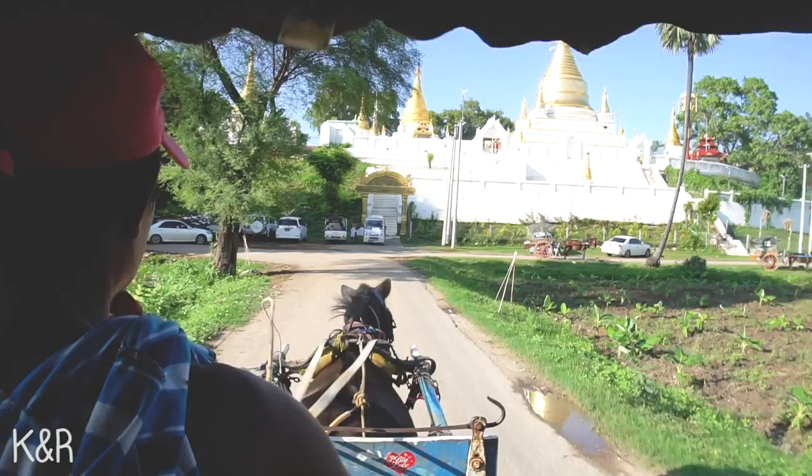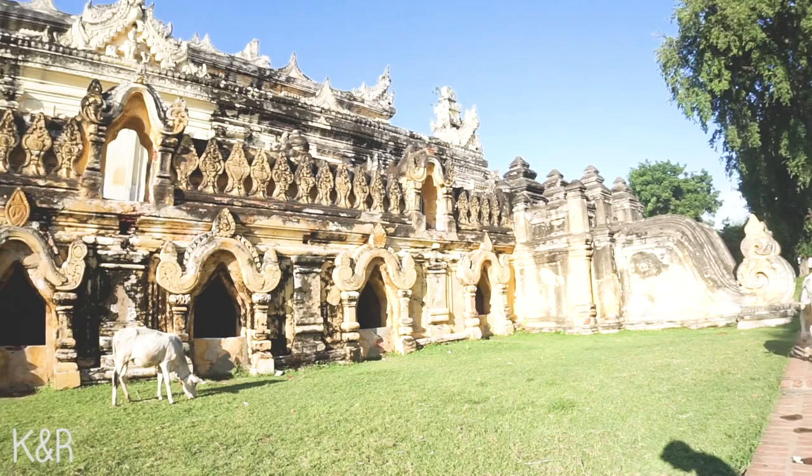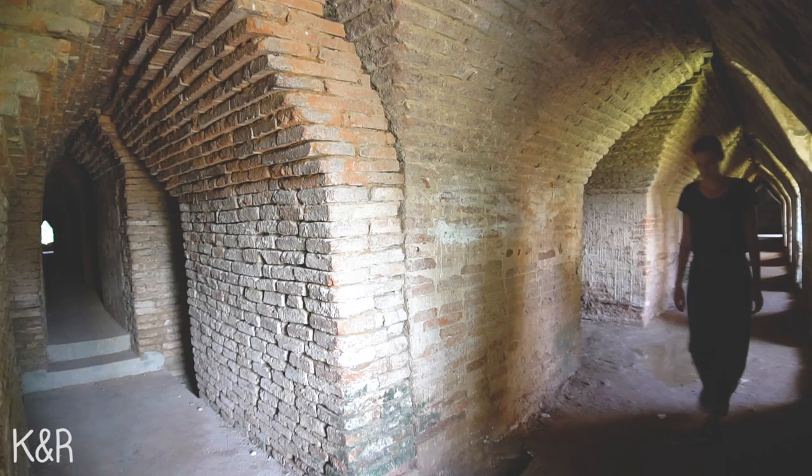The monastery is called Ma Aung Mies Bonzan, also known as the brick monastery because it's made from bricks. In the entrance you're welcomed by two giant lions, and after that you can see the beautiful monastery — it's big and you can lose yourself inside because there are a lot of tunnels.